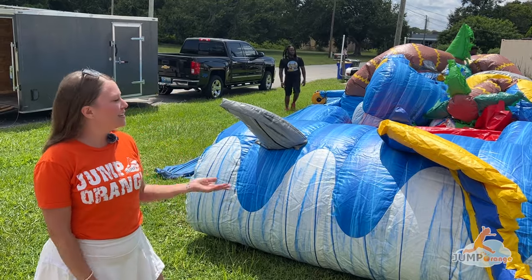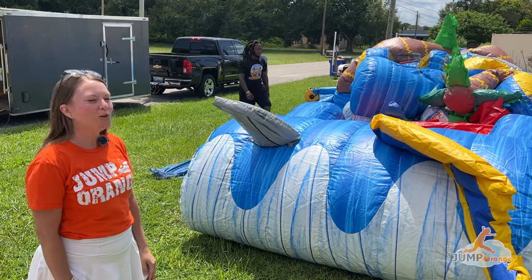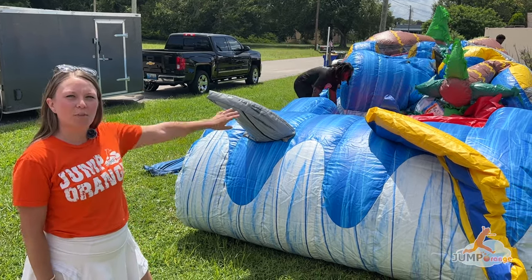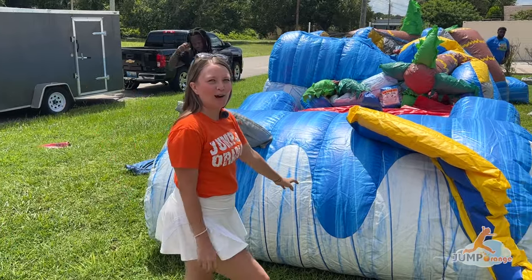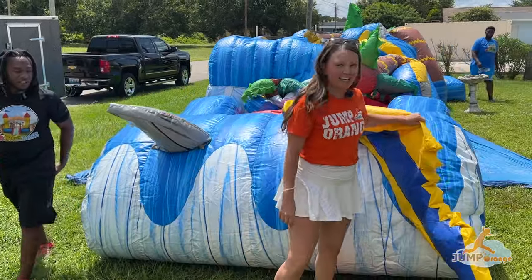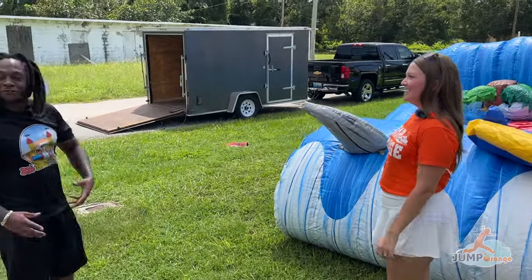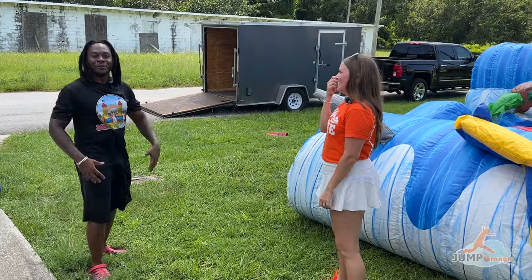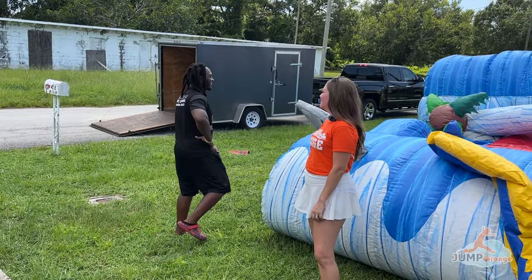As you can see, Keith and Manny are inflating — this is our shark sided combo. It's really awesome because you have the bounce house and the slide. Once it inflates you'll see it's got a surfboard with a nice shark bite out of it. This is our most rented unit right here — it's a fan favorite. Close to the beach, people love this unit. It's the perfect theme for this area — it's our go-to.